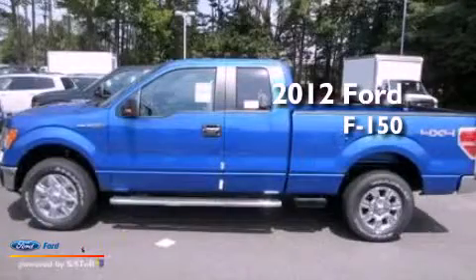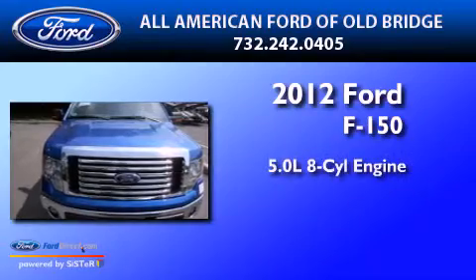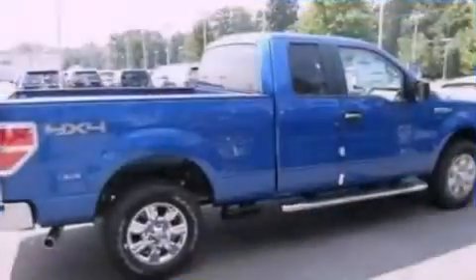This is a brand new 2012 Ford F-150. It has a 5.0 liter 8-cylinder engine, an automatic transmission, and 4-wheel drive.